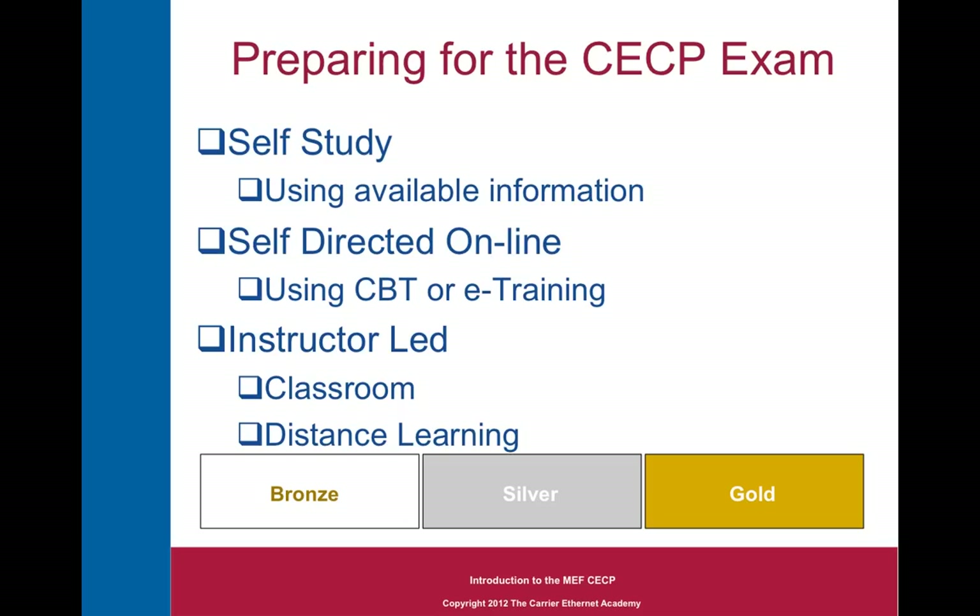There are a couple of different ways that you can prepare for the CECP exam: self-study using available information, self-directed online using CBT, e-training or e-books, or the gold standard — instructor-led, in a classroom or over the web using distance learning tools. So let's look at all three.